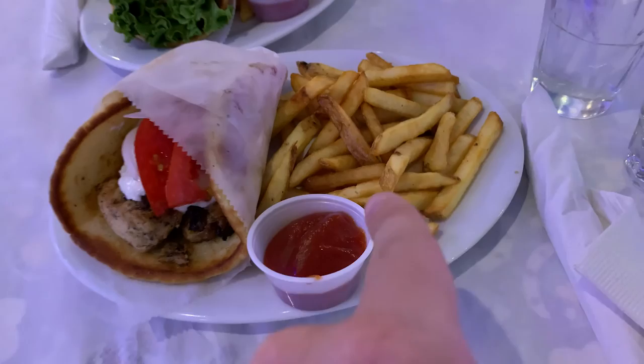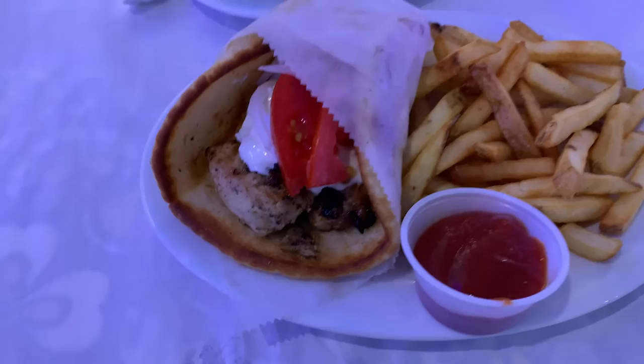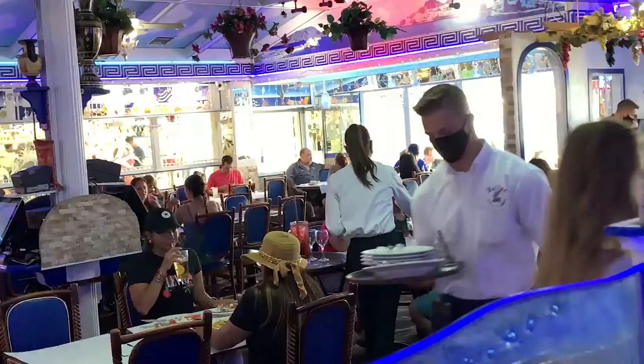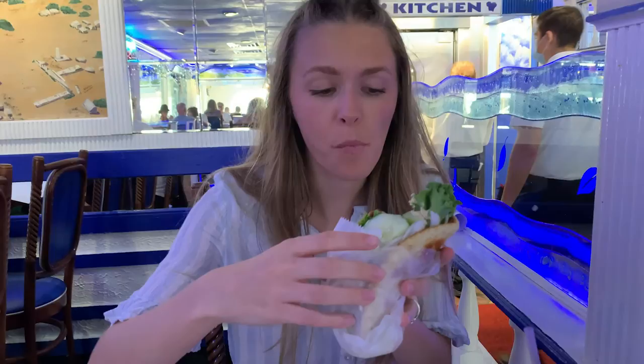The food's already here! Here's the chicken souvlaki with fries. Something interesting in Greece is they almost always put the fries inside whatever you ordered — I do remember that. And then here's the veggie pita. Wow, all of it looks very, very good. French fry first — normal french fries. That tastes pretty authentic. I'm going to have to dig into it a little more, but so far so good. I'm going to try to get on video that huge sangria-looking drink right over there.